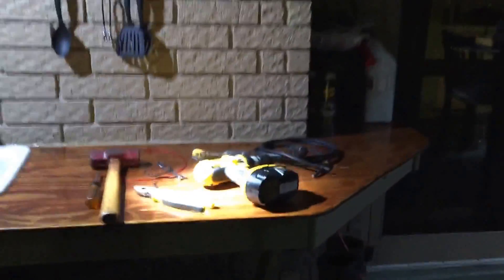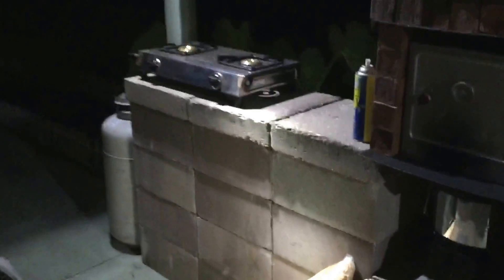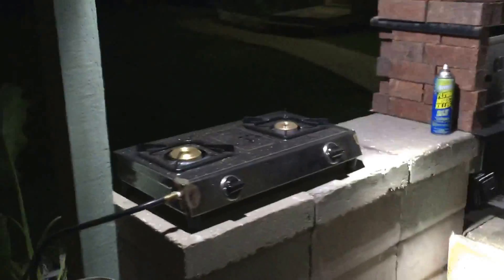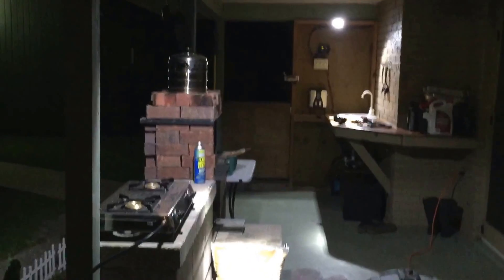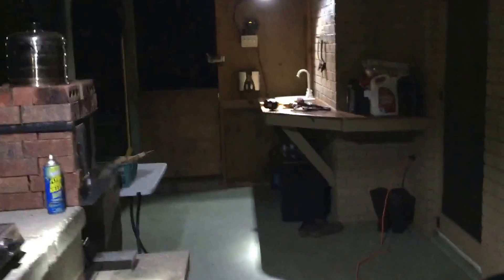It's dark now so let me show you what the lights look like. I'm happy with that — they're plenty bright. I've got two left to install.